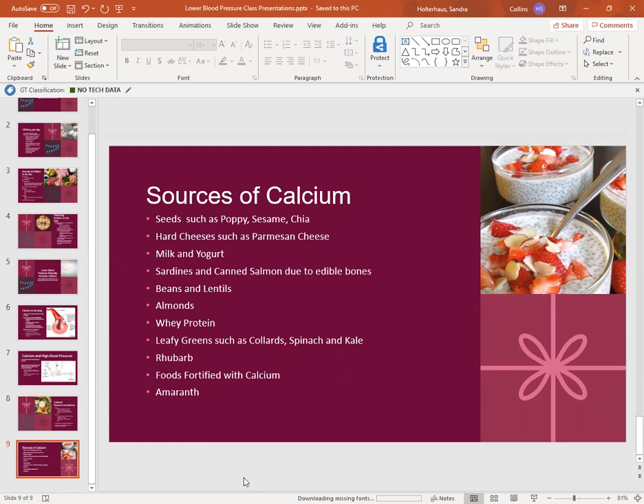Beans and lentils — in particular, white beans — are very high in calcium. Almonds are a great source. Whey protein, if you need to add protein to your diet and are okay with dairy, is a milk protein that can help increase calcium intake, especially if you mix it with milk for a double dose of calcium and a great source of protein. Leafy greens such as collards, spinach, kale, and broccoli are good sources. Rhubarb has a good amount of calcium, though it's not as easily absorbable due to some anti-nutrients. Foods fortified with calcium — such as orange juice or nut milks — can also be great sources.